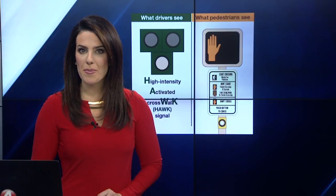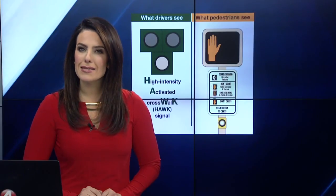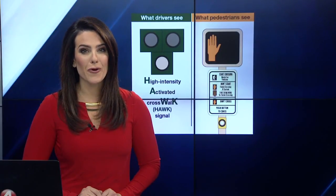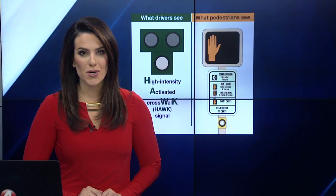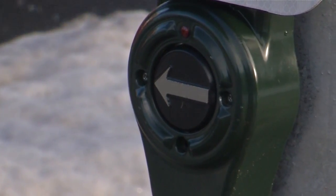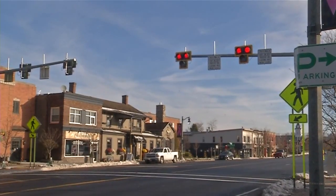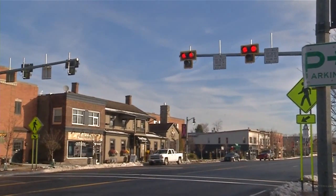A new traffic signal is officially up and running on Main Street in Williamsville. It's called a HAWK signal, and it's expected to make crossing the street safer. News 4's Angela Cristoforo shows us how it works. Crossing is a little scary at times, and there's lots of families, lots of dogs. This new HAWK signal, or High Intensity Activated Crosswalk, aims to change that.